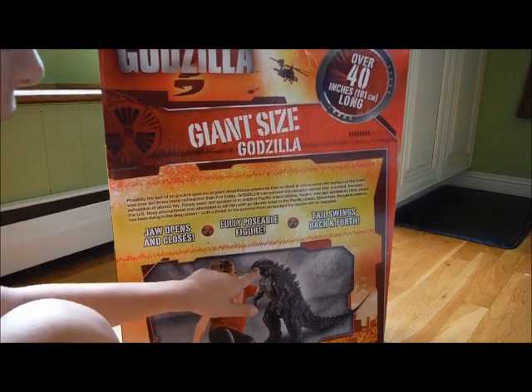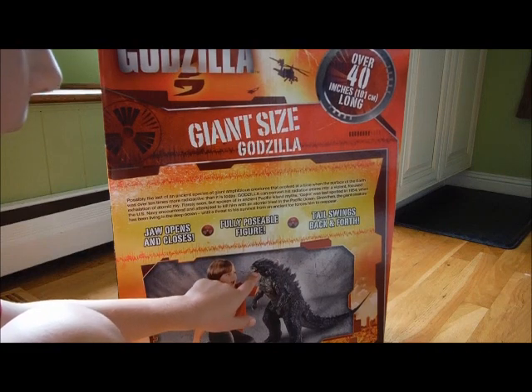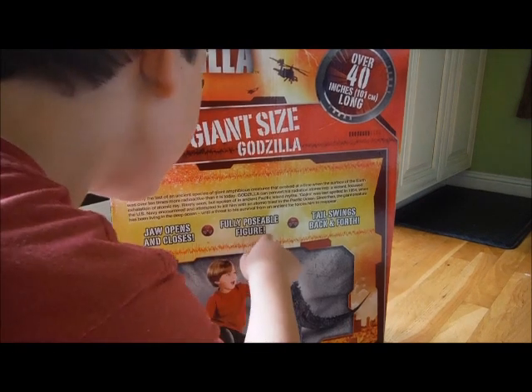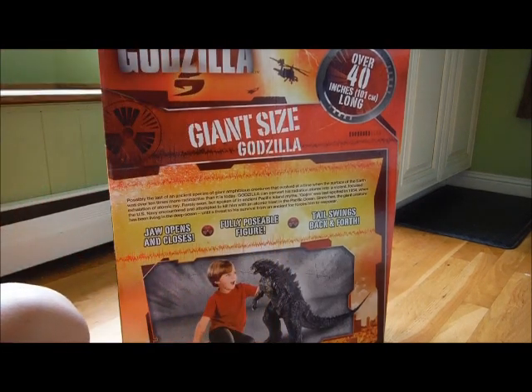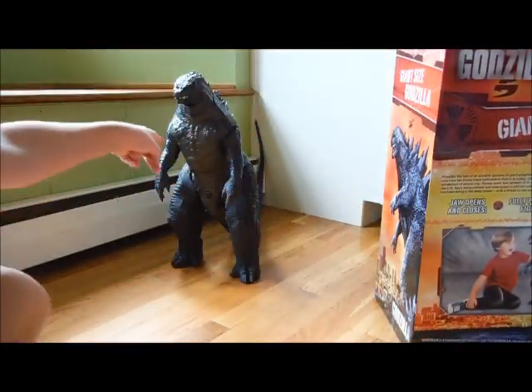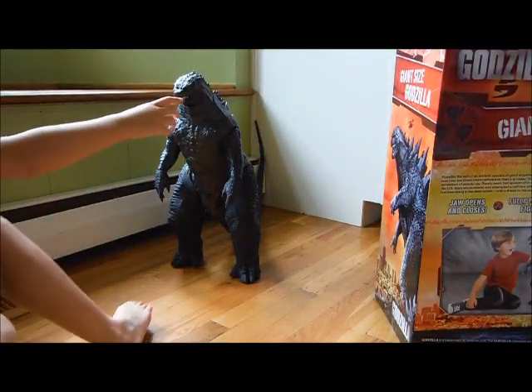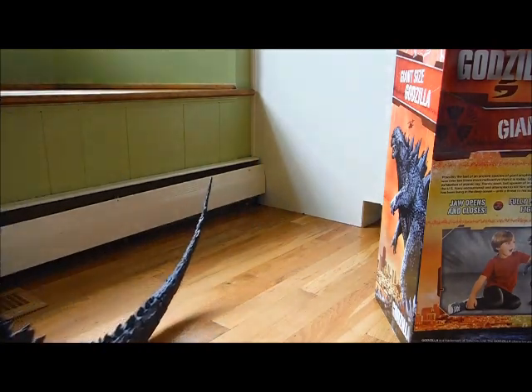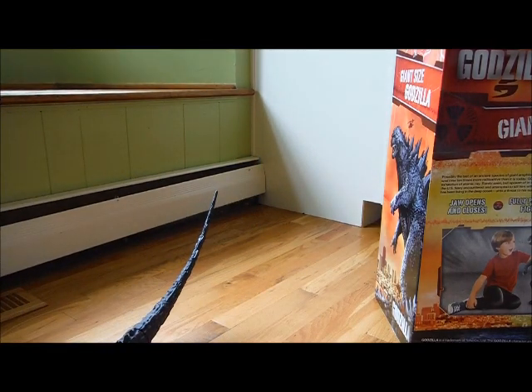You can see there's a pinkish-red tongue, and it's an easy-to-pose figure with a moving tail. And tada — here he is! Just like I told you, he's about 40 inches long and about 20 inches tall.